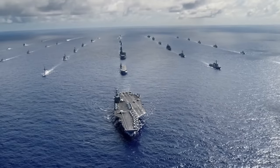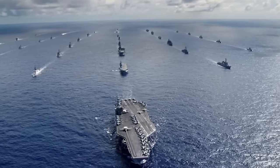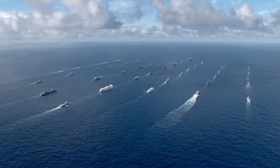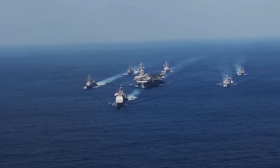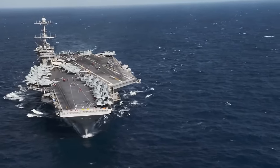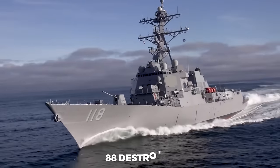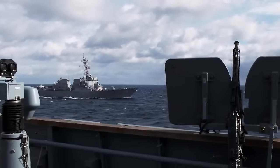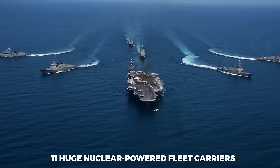The United States Navy operates a fleet of approximately 480 ships in both active service and the reserve fleet. Approximately 50 ships are proposed or scheduled for retirement by 2026, comprising aircraft carriers, cruisers, destroyers, and submarines. This includes approximately 33 amphibious landing ships, 88 destroyers, 50 small multirole surface combatants, 50 nuclear-powered attack submarines, 12 fleet ballistic missile submarines, 4 guided missile submarines, and 11 huge nuclear-powered fleet carriers.